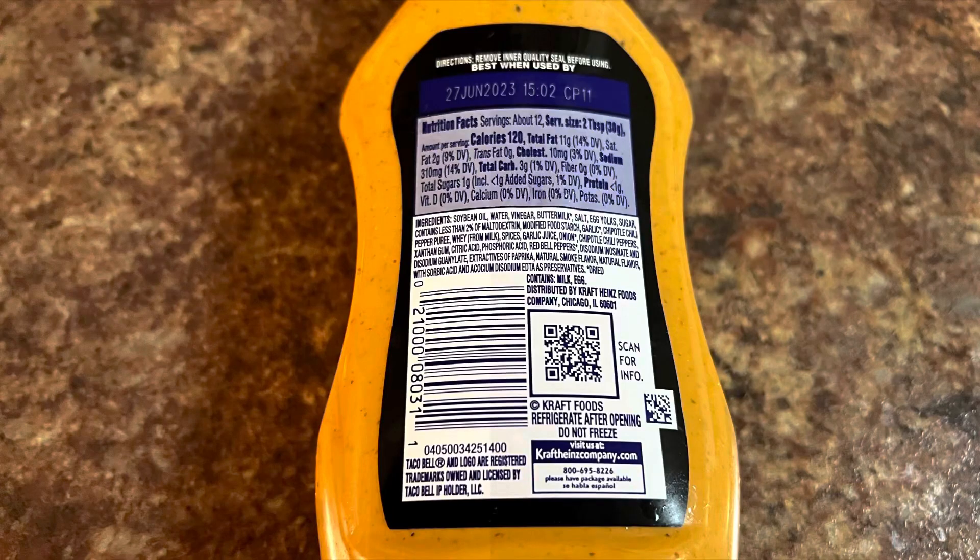Okay, my friends, we're going to review Taco Bell creamy chipotle sauce from Taco Bell. I've had this sauce on some of their burritos — I want to see if this tastes similar to what they have. Just to get into some of the nutritional facts here: it's about 120 calories for two tablespoons.